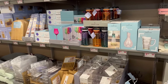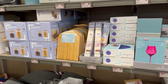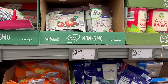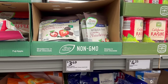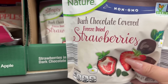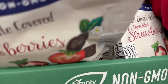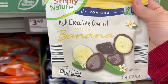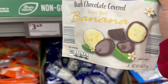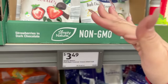There's one thing trending on TikTok and Google that they have for only $3.49 — dark chocolate covered freeze-dried strawberries. They also have it in banana. I heard these are the thing right now. I might have to try the dark chocolate covered bananas or dark chocolate covered strawberries for only $3.49.